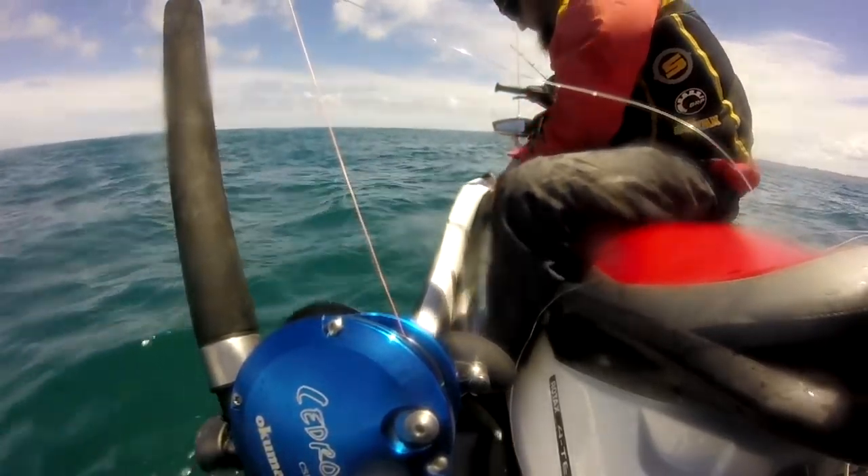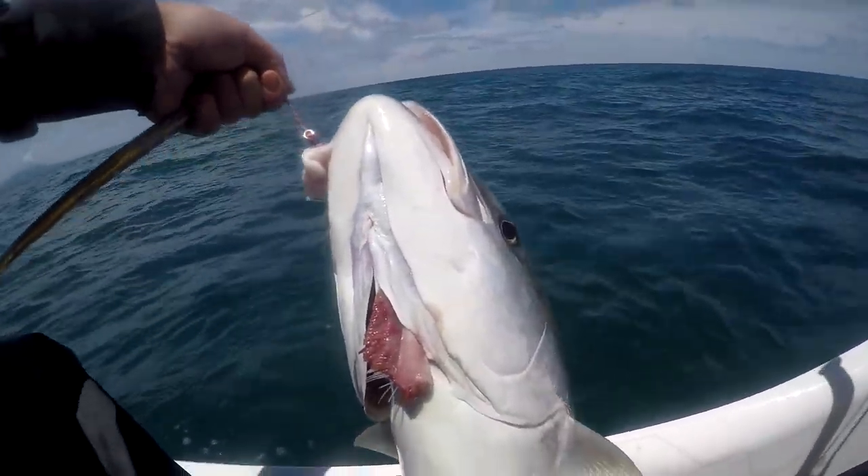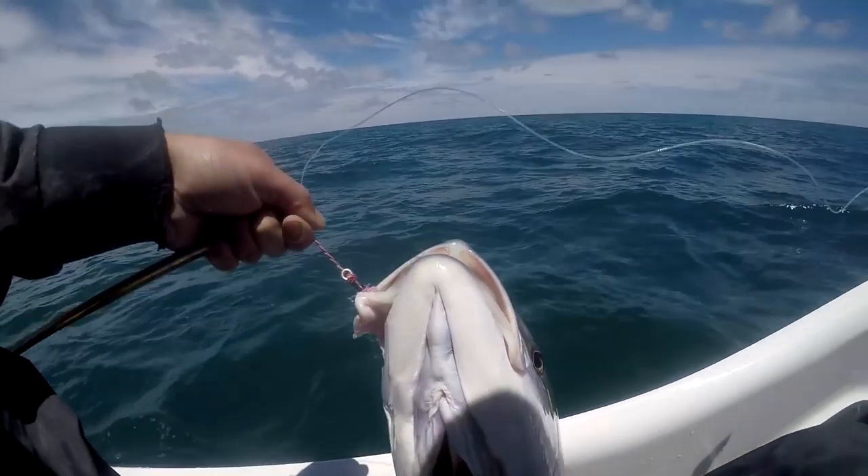Check out the injury this fish had — one of its gill racks had been broken off at the end and was hanging out but had healed over completely. It's amazing how fish can survive such an injury like this and go on to live a normal life.